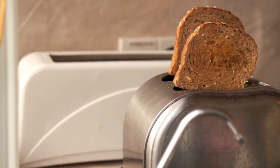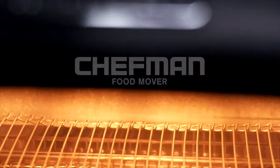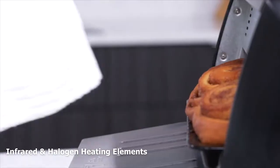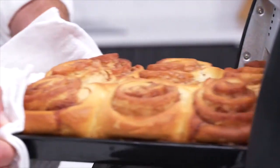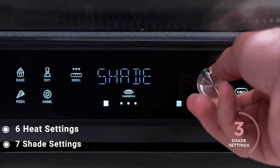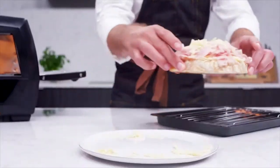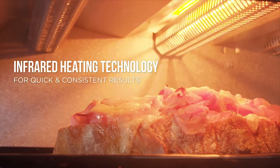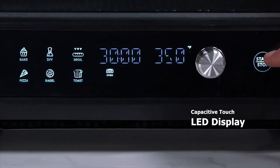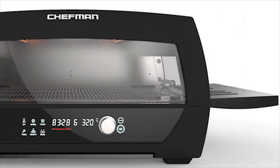A toaster oven is one of the main staples of anyone's kitchen. That's why you need the Chefman Food Mover Conveyor Toaster — a unique conveyor belt toaster oven that uses infrared and halogen heating elements to heat your food to the right temperature. It comes with six heat settings and seven shade settings to fully customize your cooking experience. Its unique conveyor belt design makes putting food in and taking it out a breeze. It features a capacitive touch LED display and a glass door that lets you observe your cooking operation effectively.